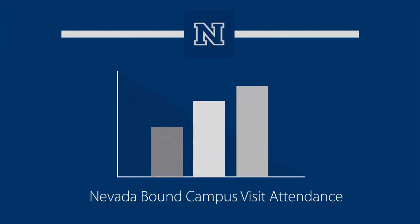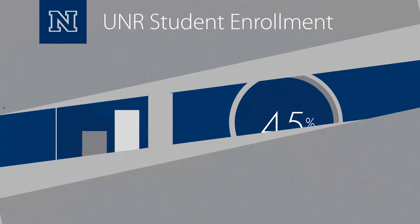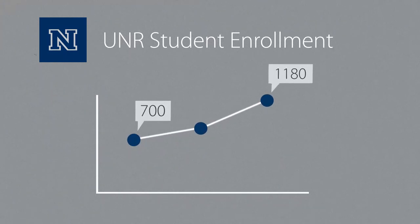With Formstack, some of the numbers we were able to produce: we increased our attendance to one of our marquee visit programs, Nevada Bound, by over 45%, which also helped our enrollment grow from about 700 students to over 1,180 students in just two years.